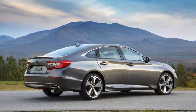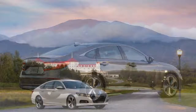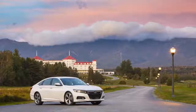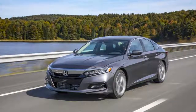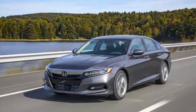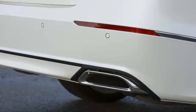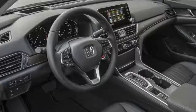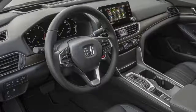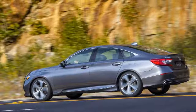Honda says the 1.5-liter manual version should manage 26/35/30 MPG, and the 2.0-liter version will be lower than that. Sport-trimmed versions are rated slightly lower due to a different wheel and tire combination that prefers style over efficiency.